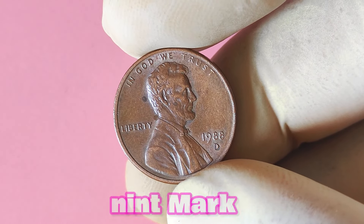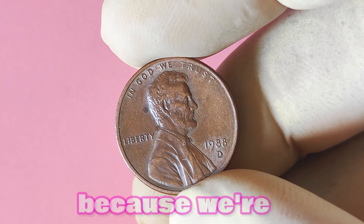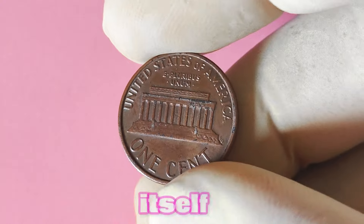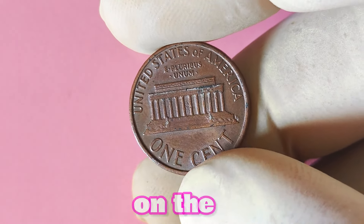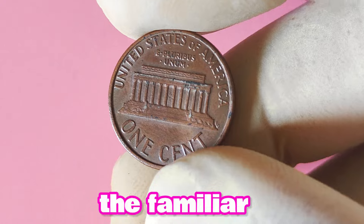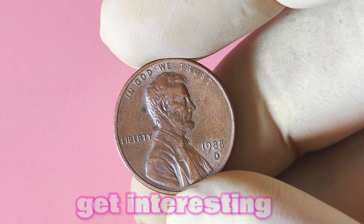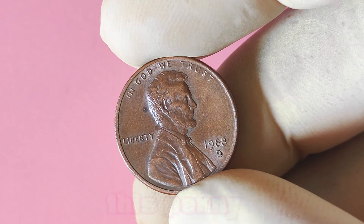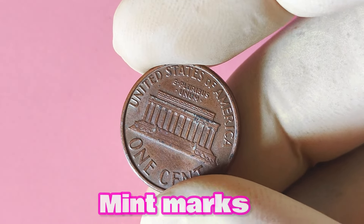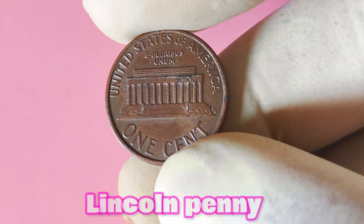Now let's talk about the 1988 Lincoln penny with a D mint mark. This coin features the iconic image of Abraham Lincoln on the obverse, with the words 'In God We Trust' and the year 1988 inscribed around the edge. On the reverse side, you'll find the familiar Lincoln Memorial design. The D mint mark indicates that this penny was minted at the Denver Mint. Mint marks can significantly impact the value of a coin, as they indicate where and when the coin was produced. In the case of the 1988 Lincoln penny with a D mint mark, its rarity and condition are key factors in determining its potential worth.